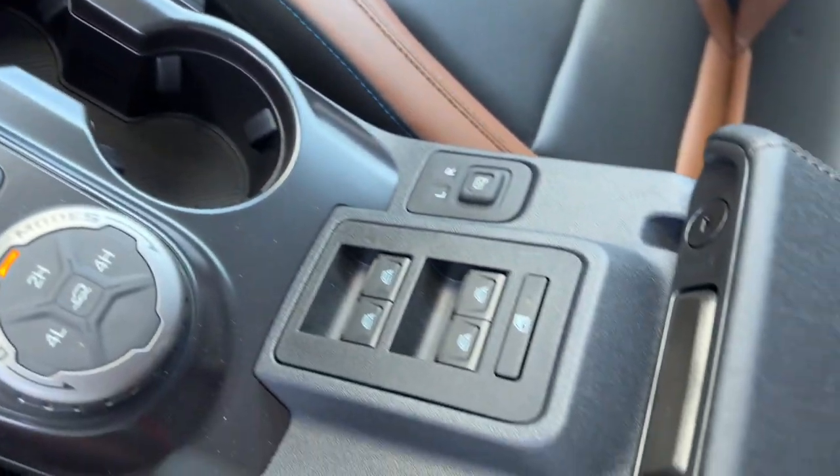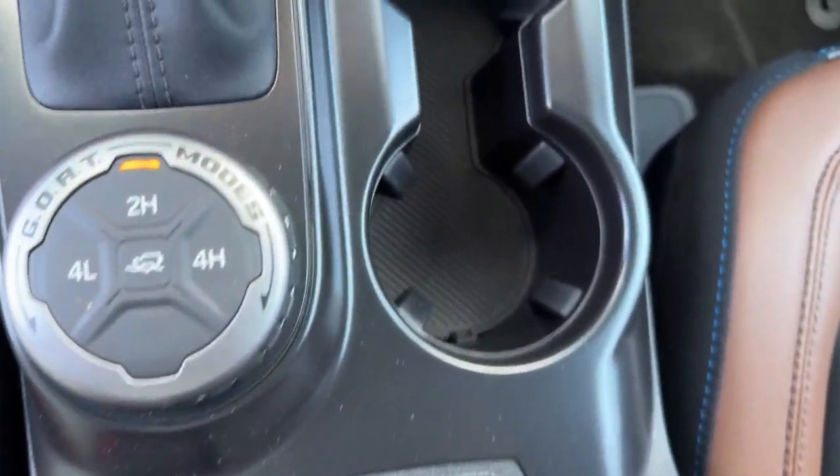Premium sound system, heated mirrors, adaptive cruise control, and satellite radio.